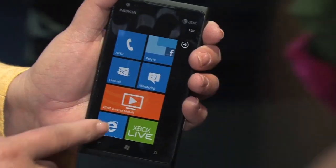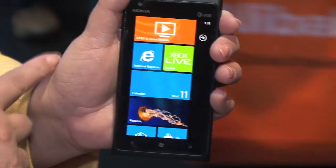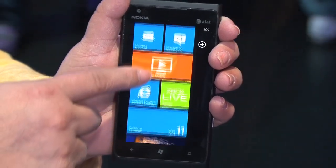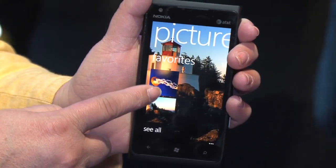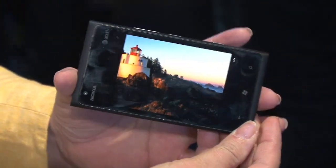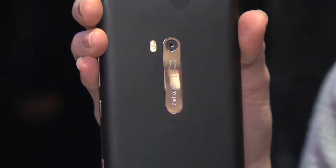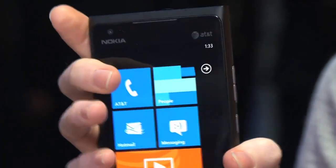Here we are at CES 2012 with the Nokia Lumia 900. It's one of two new Windows Phones debuting on AT&T this year. The Nokia Lumia 900 is slightly larger than its sister, the Lumia 800, which came out in 2011. It's got a 4.3-inch AMOLED screen, a 1.4 GHz Qualcomm processor, and since everyone loves taking pictures with their smartphone, the Lumia 900 has an 8-megapixel rear-facing camera with a Carl Zeiss lens.